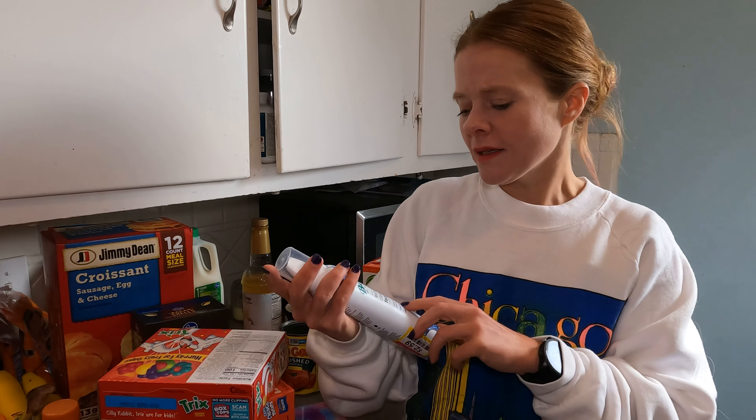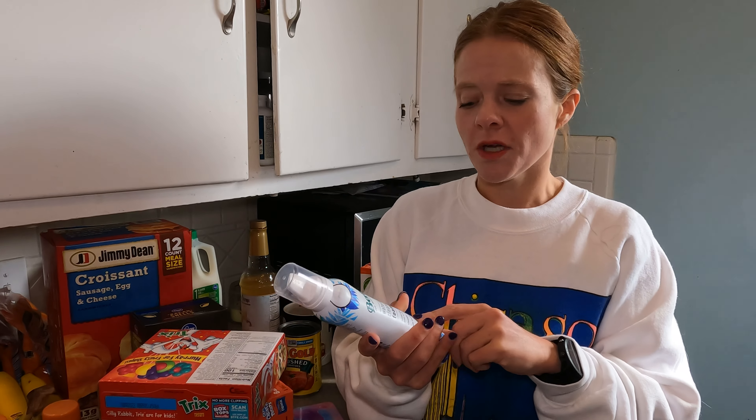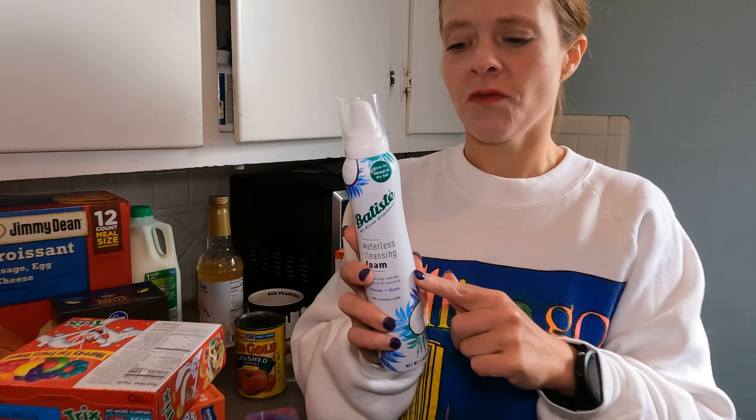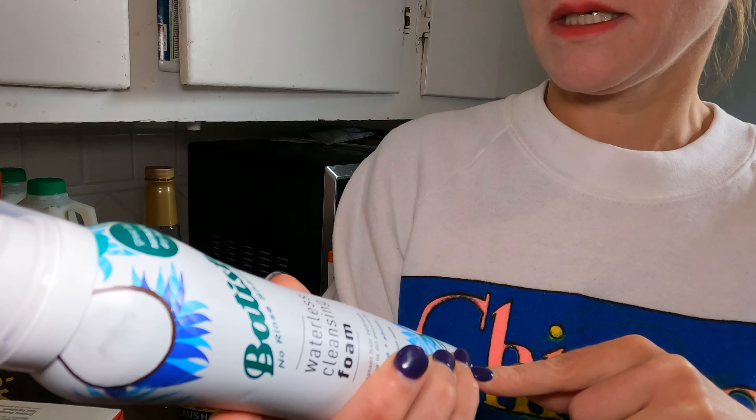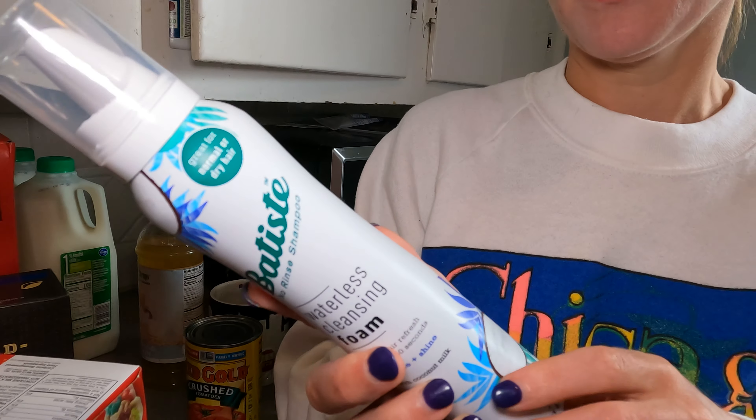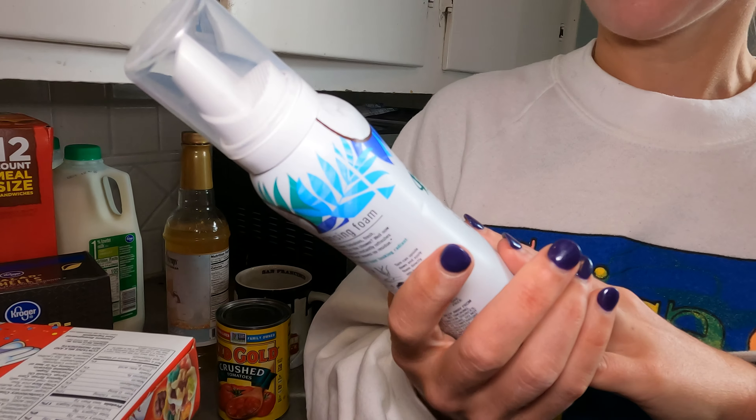And just one last thing — this has nothing to do with groceries, but I picked up the Batiste water cleansing foam. Sometimes you want your hair to look good. I haven't tried it yet but I'm really interested. I don't actually use a ton of dry shampoo since I work from home, but I thought I'd give it a go. And that is what we bought at the grocery store this week.